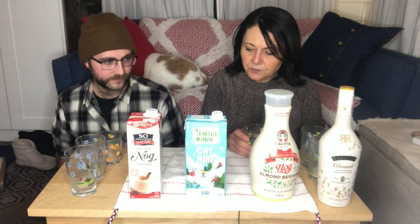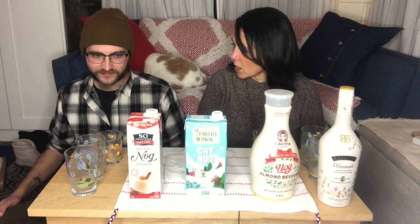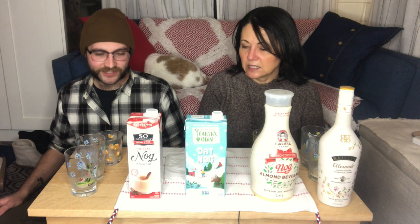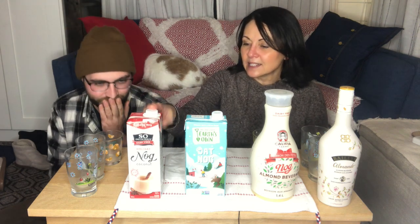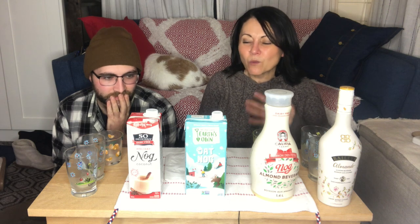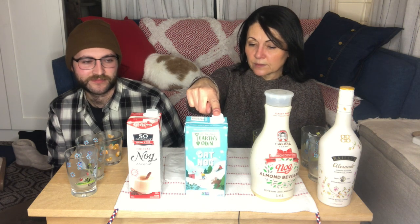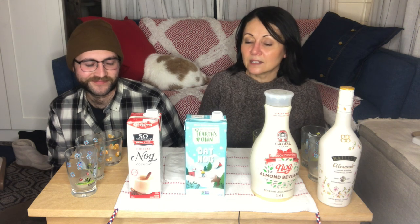So on a scale of one to five, what would you give the So Delicious coconut nog? Easy five — it was eggnoggy, it had thickness, you could spice it up a little, and it mixed fantastically with the Bailey's. I could even see putting this in coffee since I like my coffee a little sweet. I'm not a huge fan of coconut taste but I don't think it's overpowering — there's enough spice. I have to give that a five out of five as well. Surprising the heck out of me, but yes.